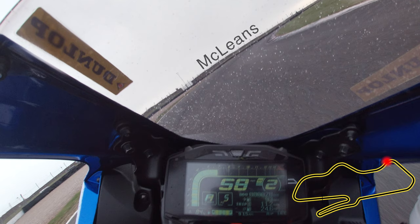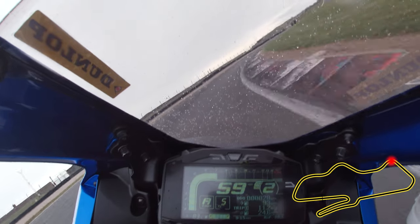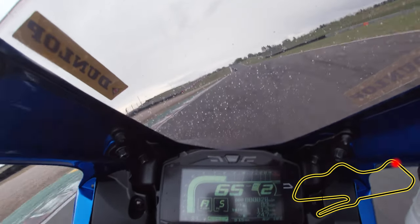McLean's is crucial for the run-up to Coppice, so focus on hugging the apex before getting the bike stood up and driving hard uphill on the exit.